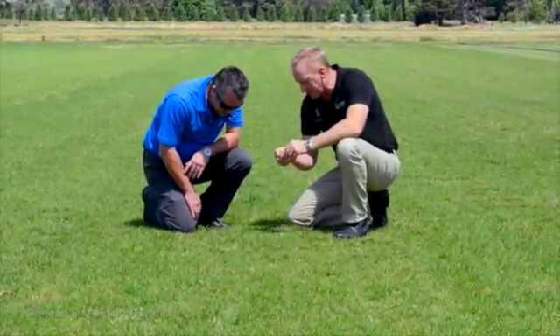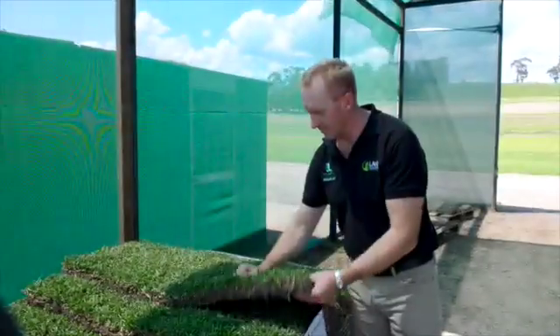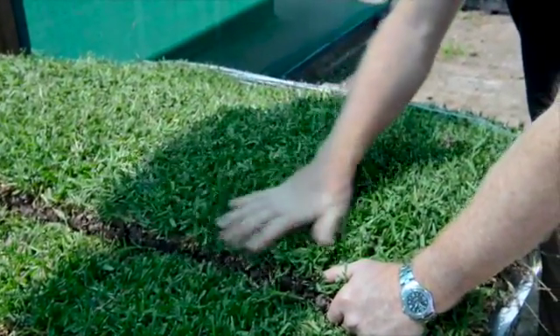Here we are at Yarra Glen Farm. We've got three farms or three locations in our operation now. Any weed's a bad weed in a turf farm situation, so the key there is just getting a mix that's going to be clean for one thing but also sustainable.